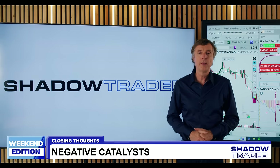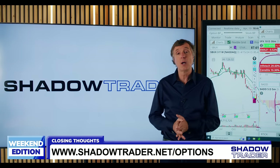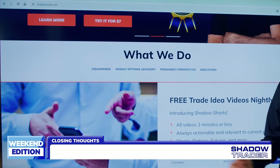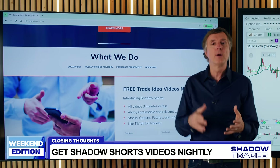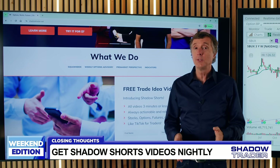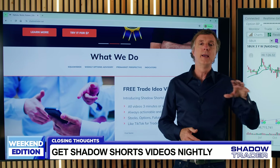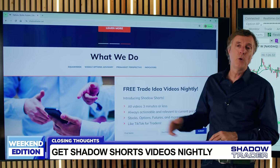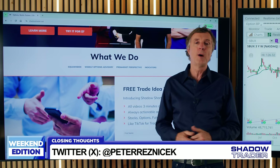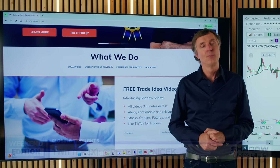If you want to trade live with me every day, hit the link at shadowtrader.net/options. For newer traders, our Shadow Shorts are short three-minute videos that come out every night — always actionable, always salient, educational, and produced by the entire Shadow Trader team. Just put your email on our homepage to receive those videos every evening. That's all for this week's show from our new studio in Los Angeles. I'm your host Peter Resnicek — as always, I wish you good trading and good night.